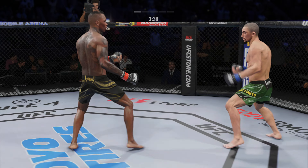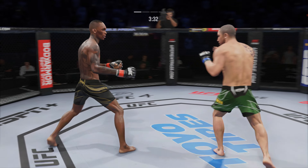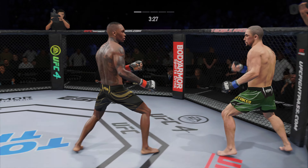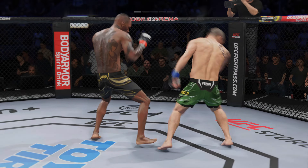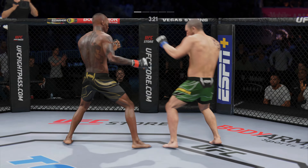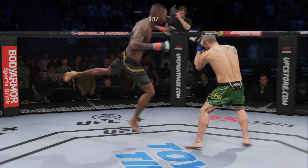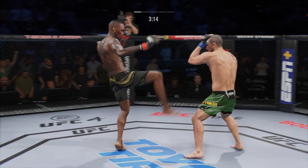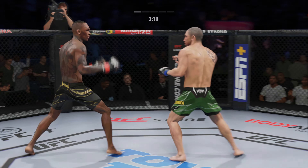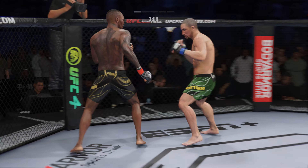Sound defensively blocks the shot, slips the shot, tries to establish that jab. Beautiful hook. Whittaker gets caught with that punch — gotta shore up the defense here. Strong work with the inside leg kick. Trying to establish that jab once again. Real sneaky body kick. That's a good right hand.